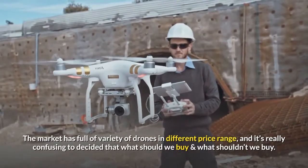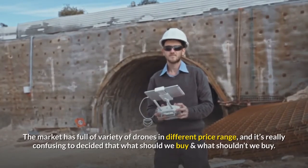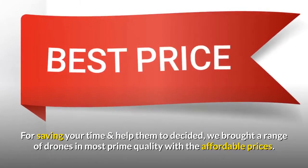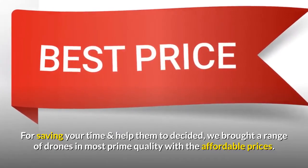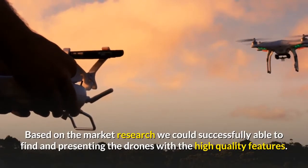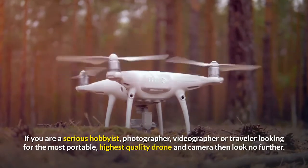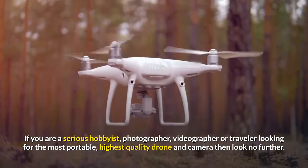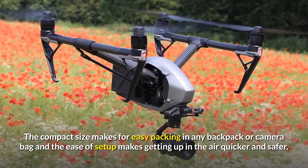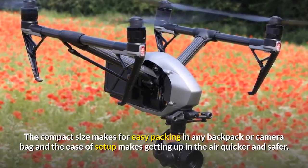The market is full of a variety of drones in different price ranges and it's really confusing to decide what to buy. To save your time and help you decide, we brought a range of drones of prime quality with affordable prices based on market research. If you are a serious hobbyist, photographer, videographer, or traveler looking for the most portable and highest quality drone and camera, look no further. The compact size makes for easy packing in any backpack or camera bag.